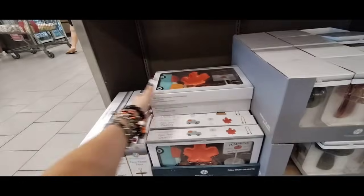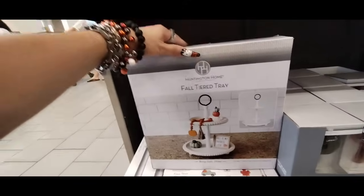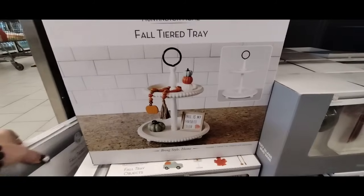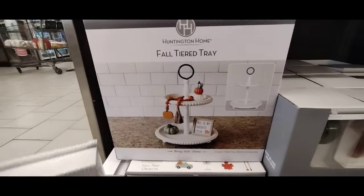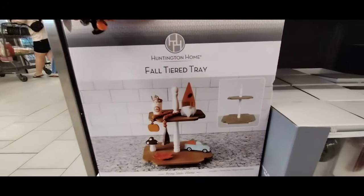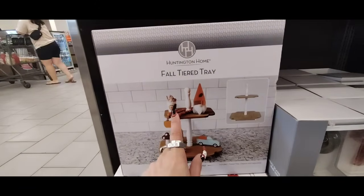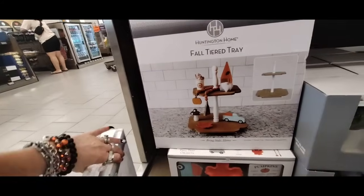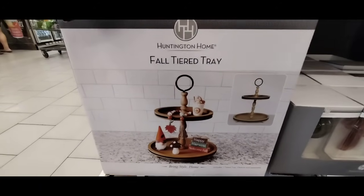I also just noticed that they also have these fall tiered trays. Look at how pretty these are — they're $12.99. They have the white with beaded embossing, which I like. There are actually three variations: the white with the black handle, one with the wood without a handle, and another style as well. These are really cute and these are $12.99.